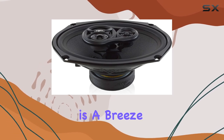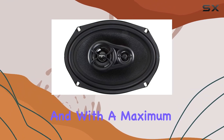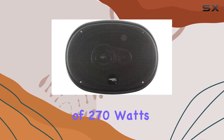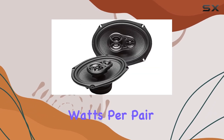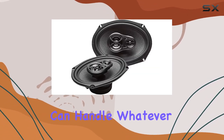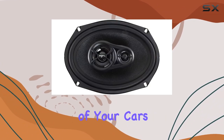Installation is a breeze, making it a perfect DIY upgrade for any car enthusiast. With a maximum power handling of 270 watts per pair and an RMS power rating of 90 watts per pair, these speakers can handle whatever you throw at them. So why settle for mediocre sound when you can unleash the full potential of your car's audio system?